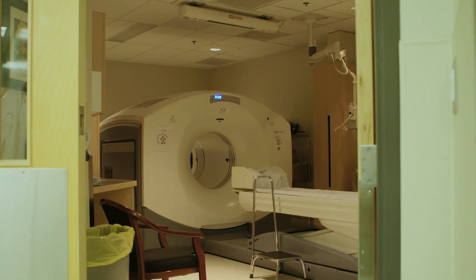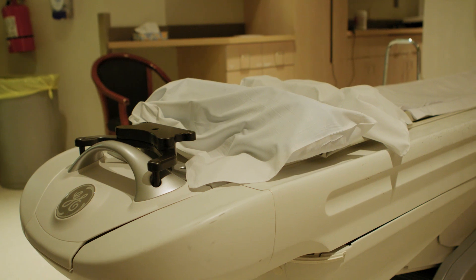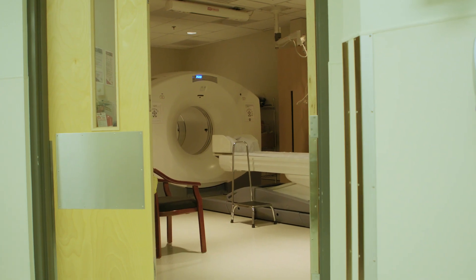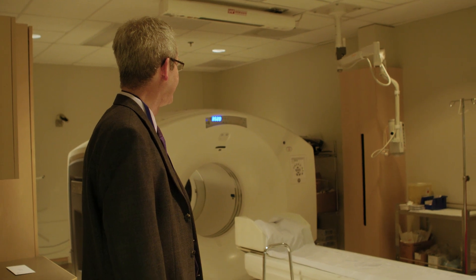I think it's really important for patients and for their families to receive their care closer to home. I'd like to offer my sincere thanks to the generous donors from across the province, who have really enabled the functional imaging program at BC Cancer to be as successful as it has and help as many patients as it has.